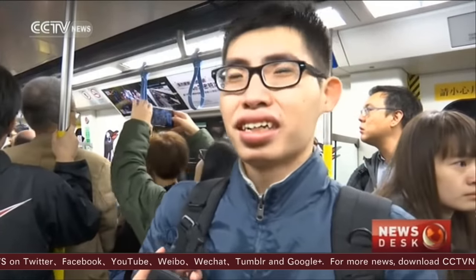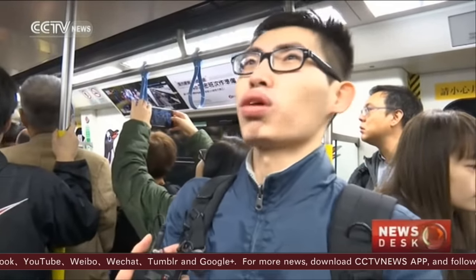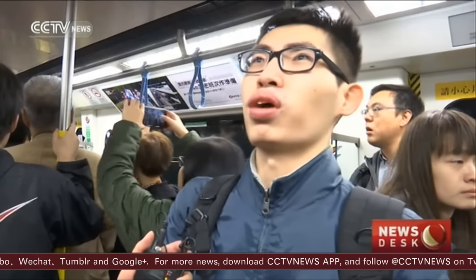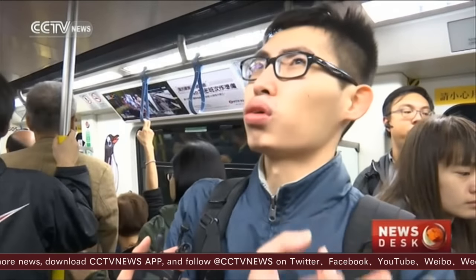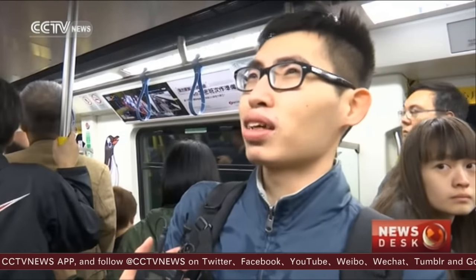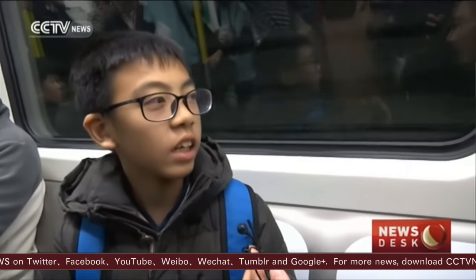I'm so excited to be on the first train of this line. It brings much convenience. I no longer need to suffer the tunnel traffic, can go to work faster, and it's much easier to get to Ocean Park now. I've been anticipating this new line for long. Today I got up early to try this new train and go around on my own.